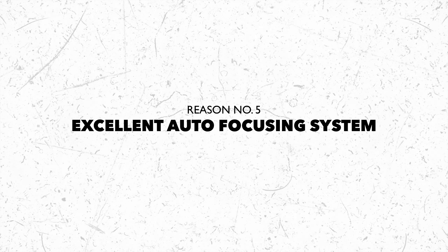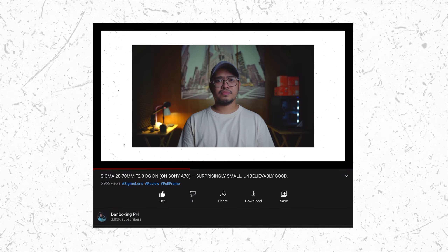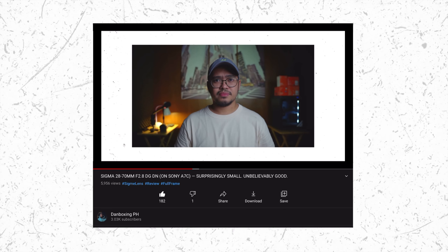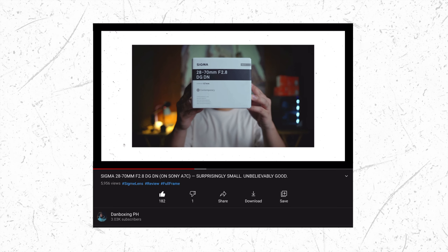Reason number five: the Sony A7C has an excellent autofocusing system. Sony is known for its reliable autofocus, and after three months of use, I am still amazed at how sensitive and responsive it is. I love that it has eye and face tracking, not just in photo mode but also in video mode. It has eye tracking even in video mode! In addition, even in manual mode, I can set the focus by tapping the screen — I never experienced that with my A6400.